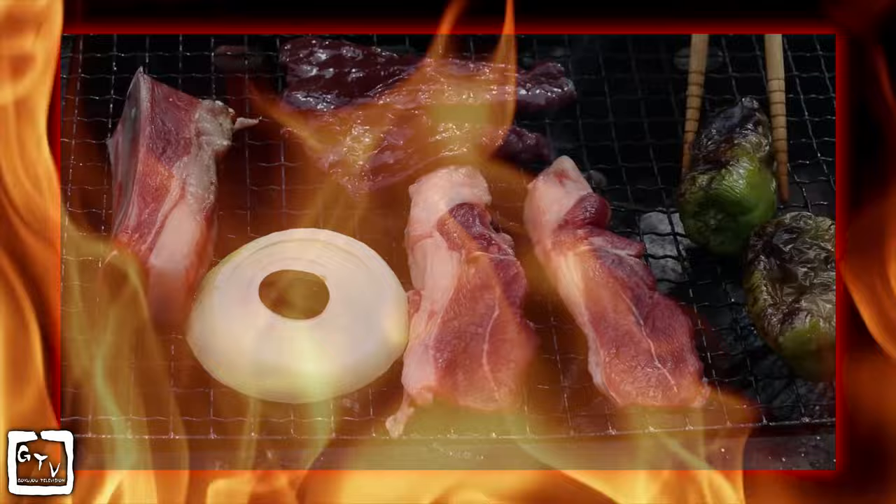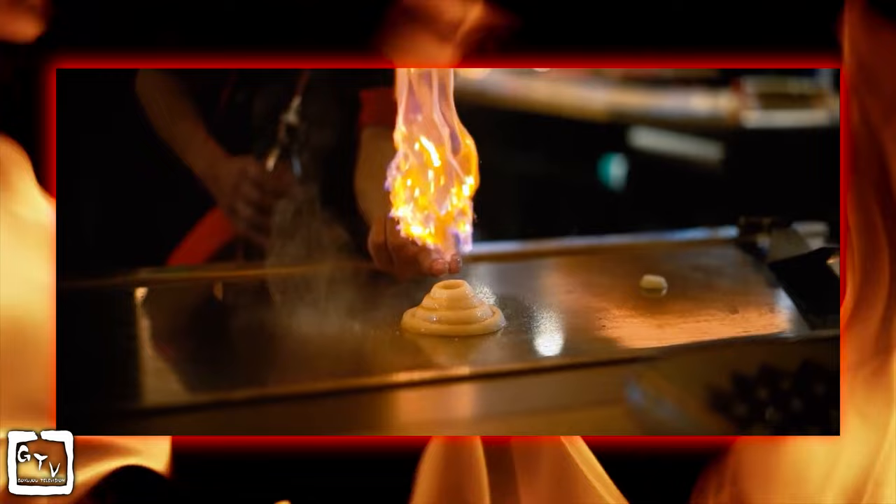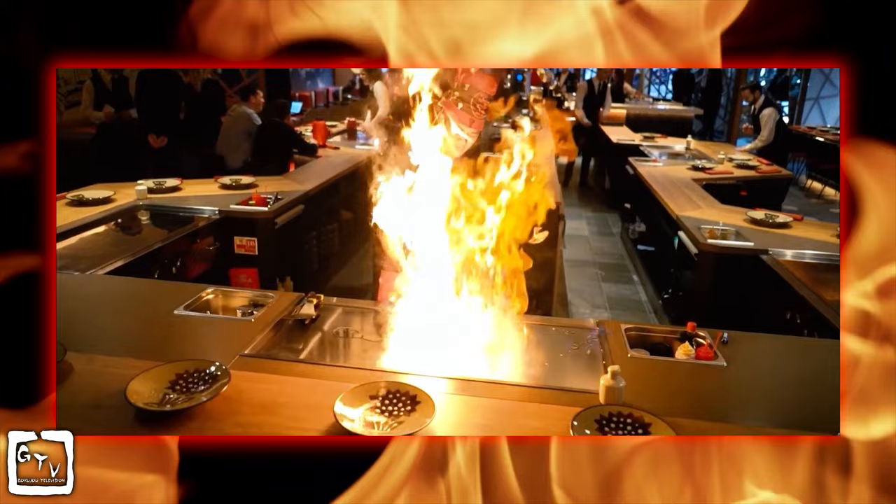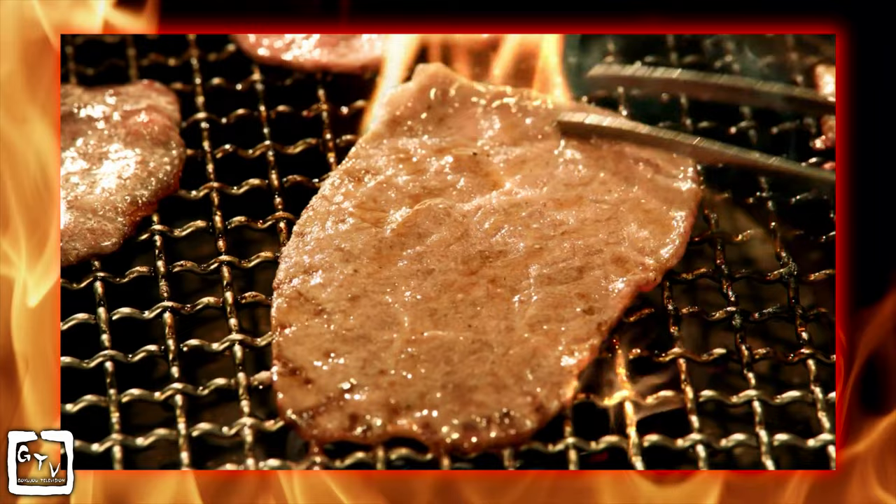If you have ever been to a Japanese restaurant like Benihana, you might have seen something like a yakiniku bugyo serving customers. However, these setups are solely an American invention, designed to make Japanese food look more exotic and fun, and most likely to keep untrained customers from hurting themselves. But in the land of the rising sun, the real deal is much different, as each customer gets his or her own grill and plate of raw food to do with as they like.